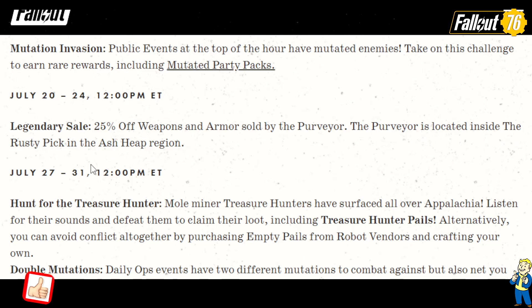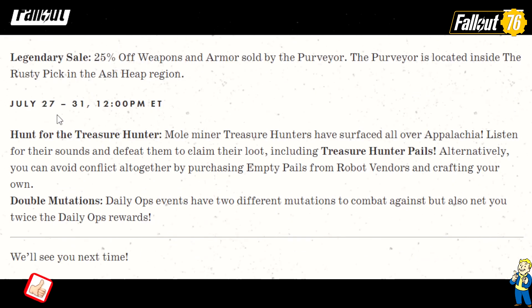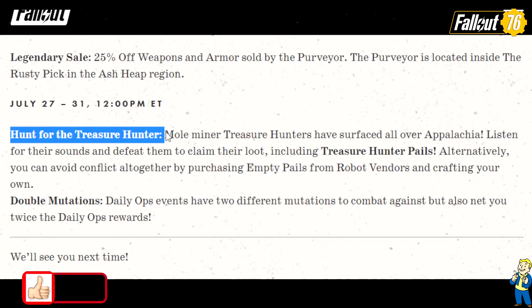July 27th to the 31st: Hunt for the Treasure Hunters — my favorite. They're back! More minor treasure hunters have surfaced all over Appalachia. Listen for their sounds and defeat them to claim their loot, including Treasure Hunter Pals. Alternatively, you can avoid conflict altogether by purchasing empty Pals from robot vendors and crafting your own.